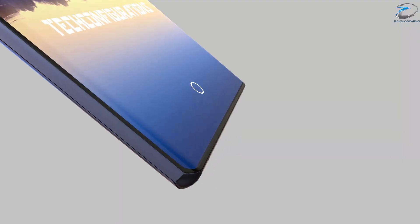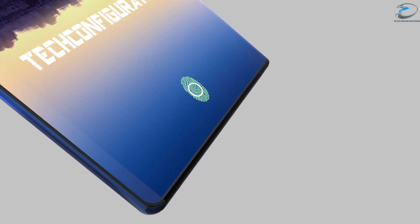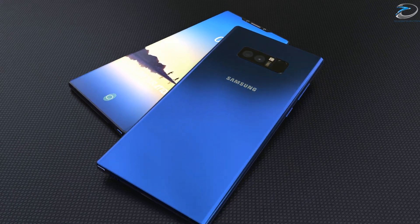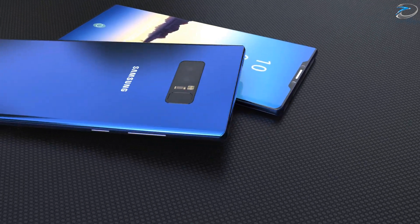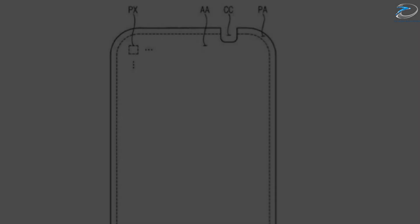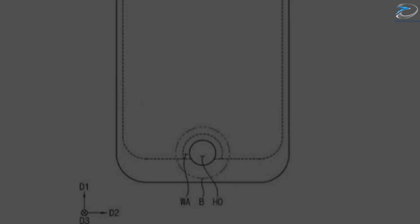At first, the rumor suggested it would have an inbuilt fingerprint scanner, and later we learned that the Samsung Galaxy S9 won't be having an inbuilt fingerprint scanner. It will only debut on the Note 9. But today we got some very interesting patent documents leaked from Samsung which suggests Samsung is indeed trying to integrate a fingerprint scanner in the display.